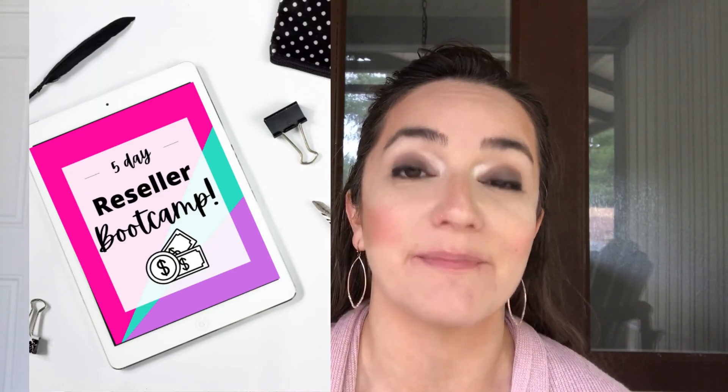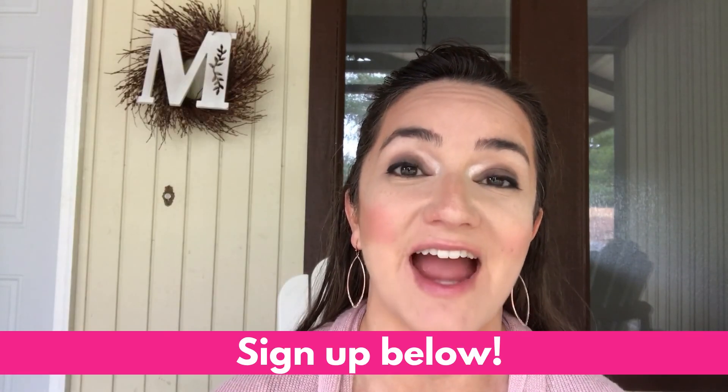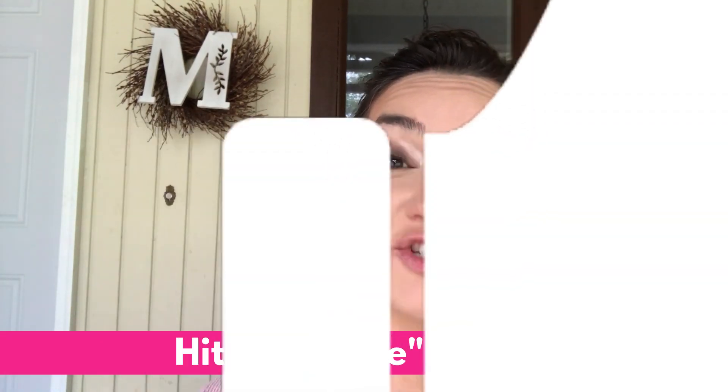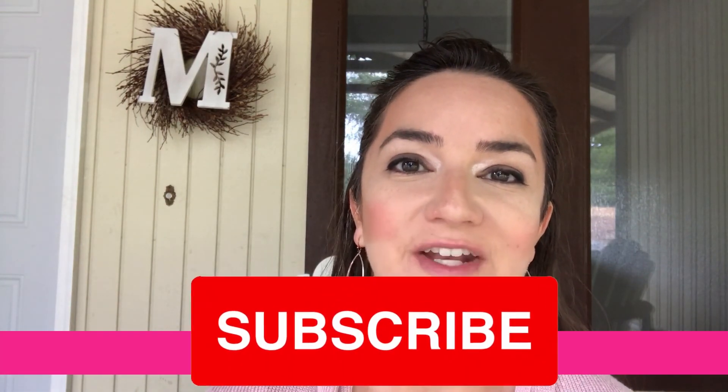If you're new to reselling and want to learn how to make money flipping items like these, I'd love to invite you to my free course called Reseller Boot Camp. It's a five-day course delivered straight to your inbox. Thanks so much for watching — if you enjoyed it, hit the like button and subscribe so you don't miss future videos about reselling.